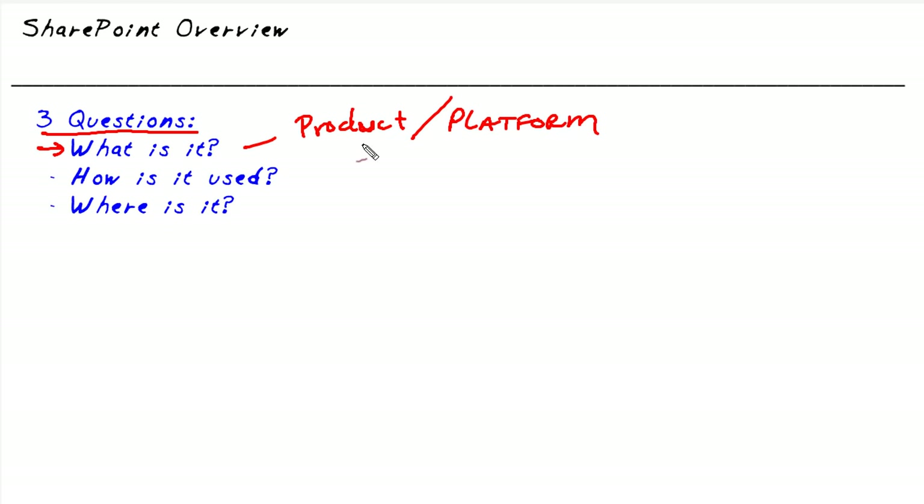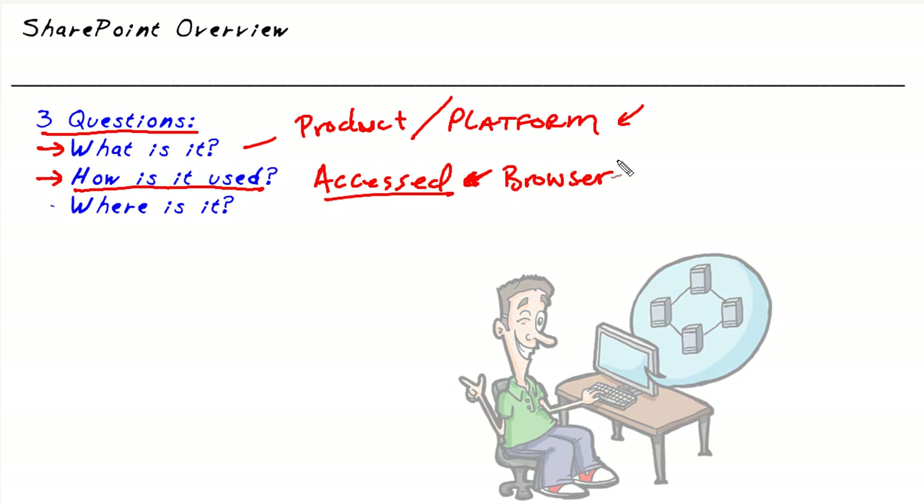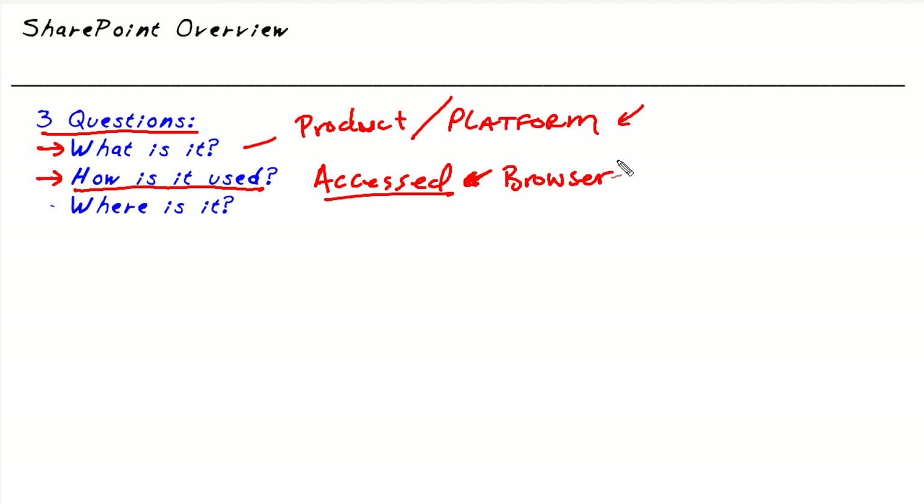SharePoint is a customizable platform where custom applications can be added, with the intent of providing business solutions. One of the cool things about SharePoint is how it's accessed — via a web browser. That's great because almost everybody has a browser. Mobile devices have browsers, Windows computers have browsers, Macintosh machines have browsers, and Linux machines have browsers. So the most common way to interact with SharePoint services is via a browser, which means we don't have to write a custom client for each platform.